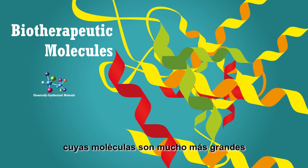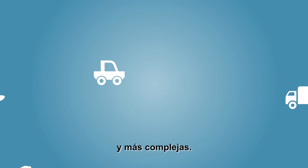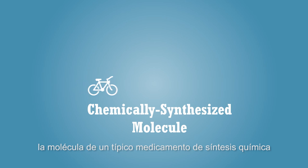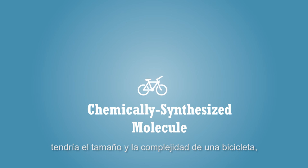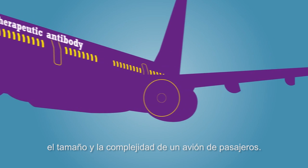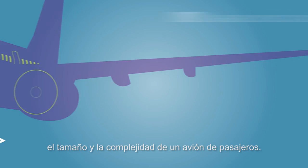Biotherapeutic medicines' molecules are far larger and more complex. If a typical chemically synthesized medicine would have the size and complexity of a bicycle, a biotherapeutic antibody would have the size and complexity of a passenger plane.